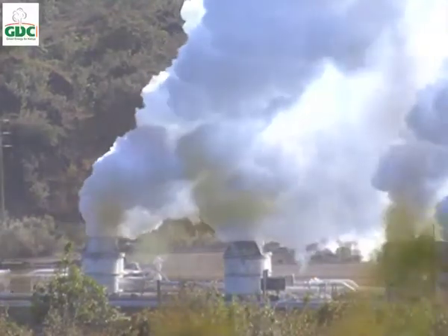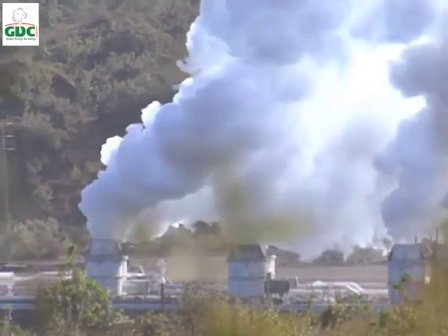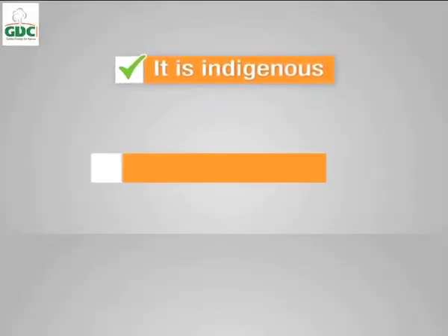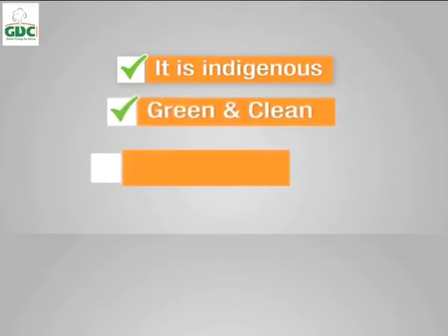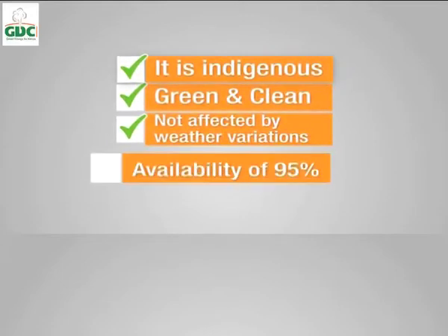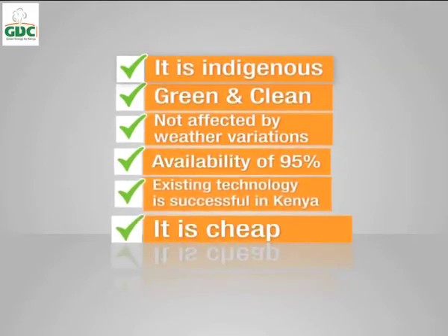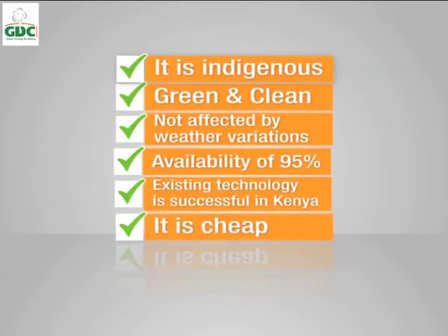This wonder energy ticks all the boxes. It is indigenous. It is green and clean. It is not affected by weather variations. It has a high availability factor of about 95%. Existing technology is already successful in Kenya. And above all, it is cheap.